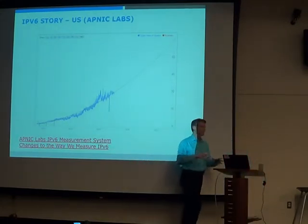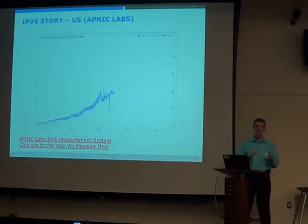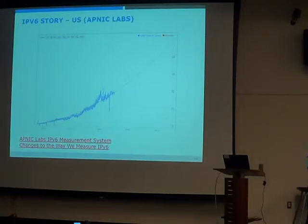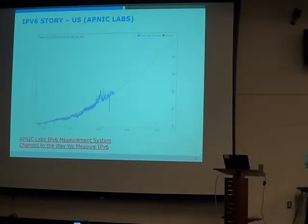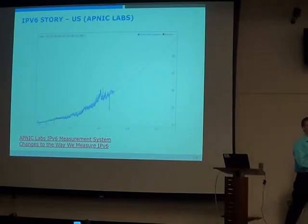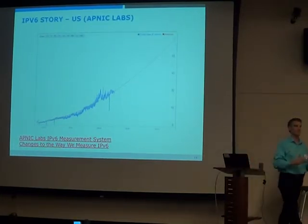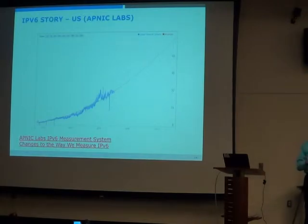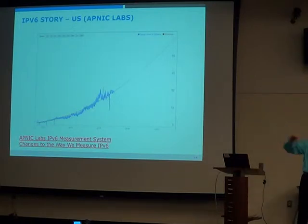APNIC Labs uses a similar approach but with syndicated ads — JavaScript, Flash, and HTML5 — using the syndicated ad system on the internet to connect to a V4, V6, or dual-stack resource. By doing that, APNIC Labs estimates the U.S. penetration rate is around 30%. This is capability: 30% of users are capable of speaking IPv6. It doesn't necessarily mean they are using it, only that they can. When they say 'capable,' it means from the user's browser all the way through to Google or APNIC — the entire connection end-to-end is IPv6 capable.